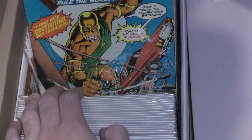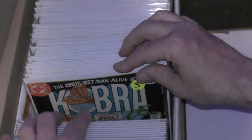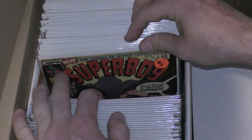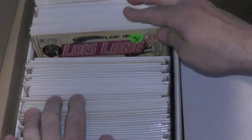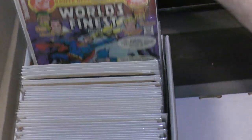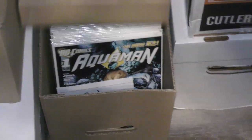Rawhide Kid, Ringo Kid, Cobra — wrong Cobra, not that Cobra. Dazzler, more Superman, Shazam, Superboy, Lois Lane, World's Finest. This is cool. Looks like a lot of interesting stuff.